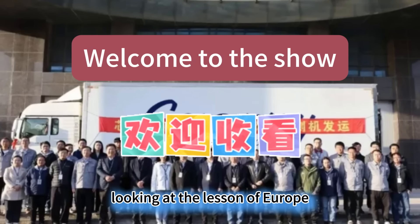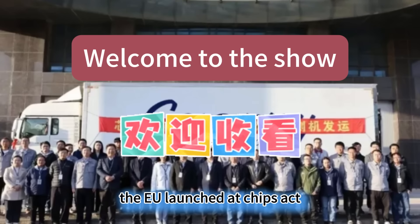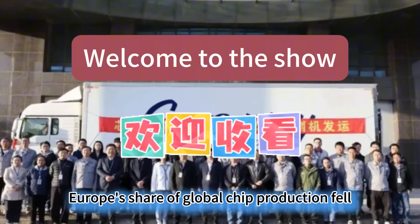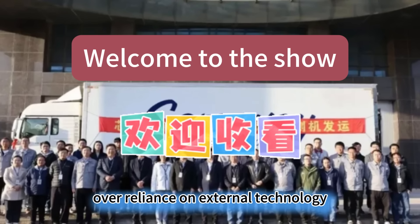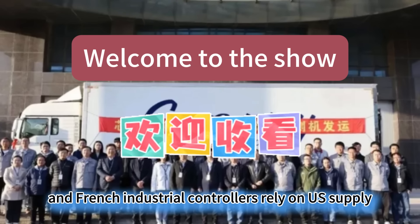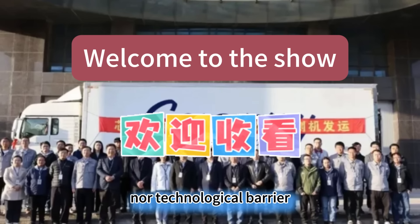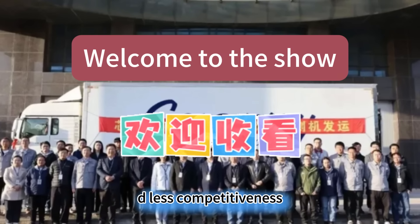Looking at the lesson of Europe, we can better understand the importance of our current persistence. The EU launched the Chips Act in 2022, planning to invest 43 billion euros in factory construction. Yet by 2025, Europe's share of global chip production fell from 12% to 9%. The core problem is over-reliance on external technology. 80% of the chips used by German automakers come from Asia, and French industrial controllers rely on US supply. When China began self-production, European companies had neither cost advantage nor technological barrier, leaving them trapped in a vicious cycle of fewer orders, reduced R&D, and less competitiveness.